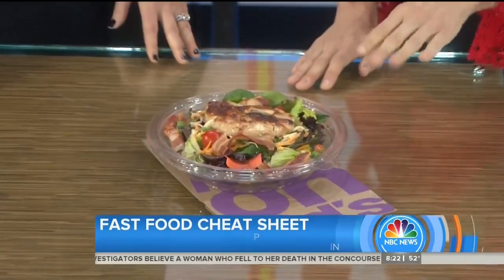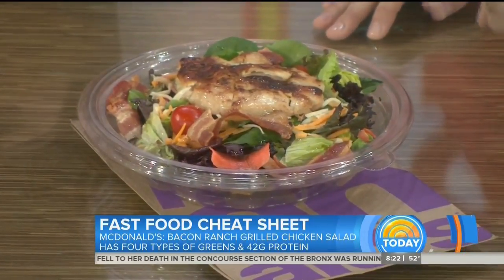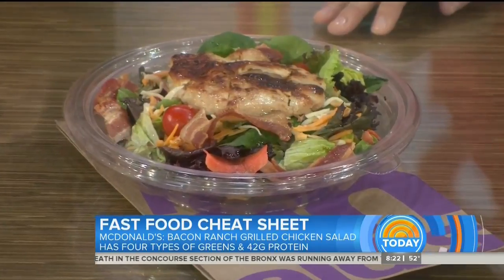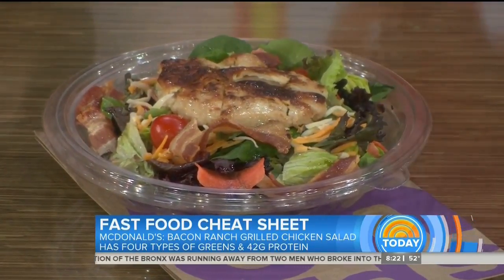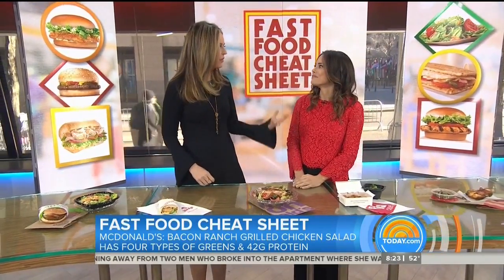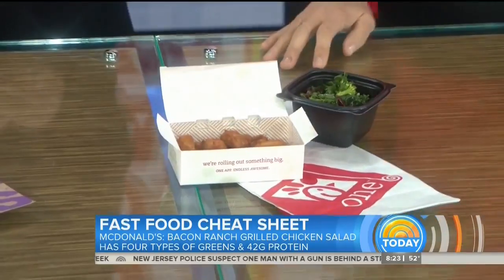Now here we have a salad — McDonald's. Here, the bacon ranch salad. Can you believe I'm actually saying this is okay? There's just a little bit of bacon. There's 42 grams of protein in here to fill you up, and four types of greens. So this is going to be the best option at McDonald's. For salad dressing, I usually say keep it on the side — you can dunk a little bit or add a teaspoon and drizzle it on, or carry a healthier version with you.